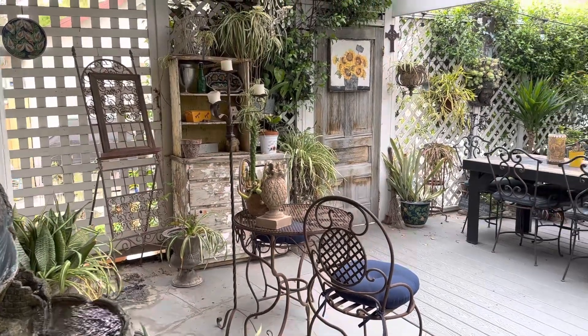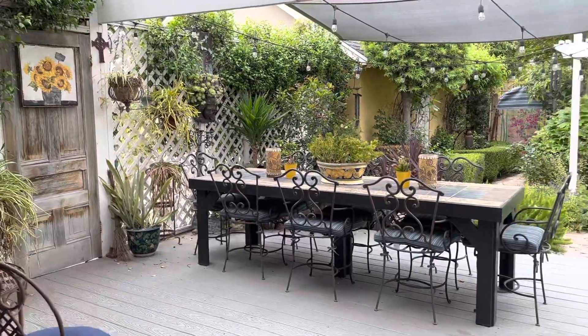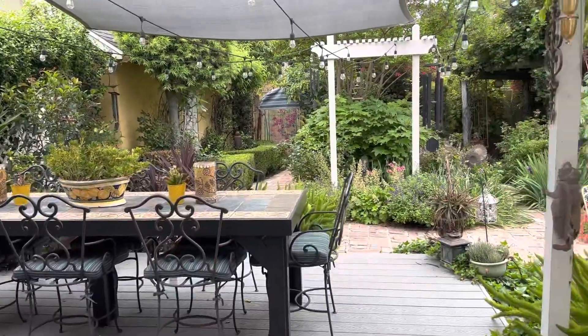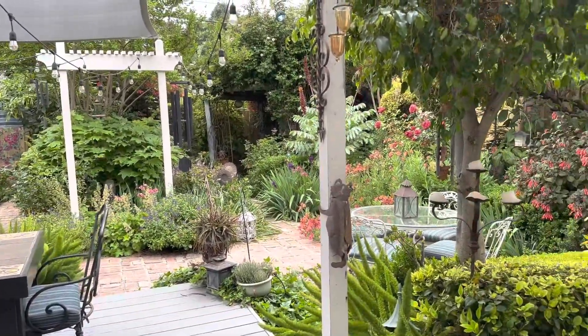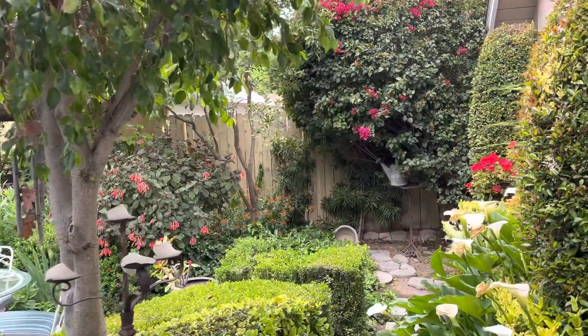Good morning. I was recently asked to do a garden tour of my garden. This is my backyard and we're going to do a little walk.